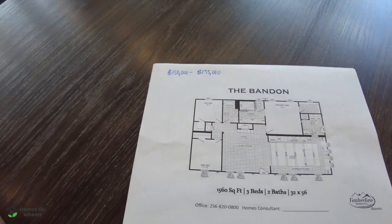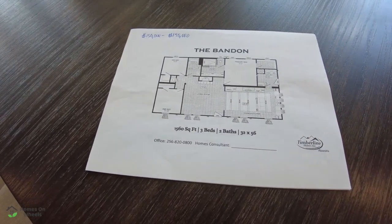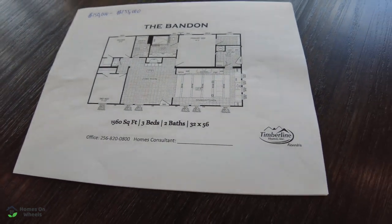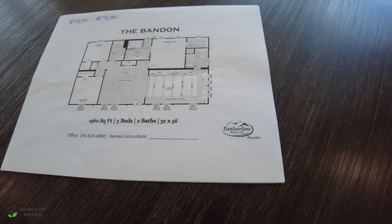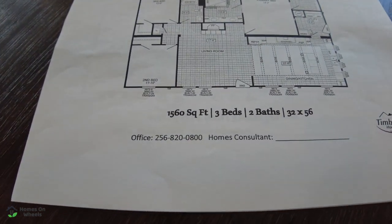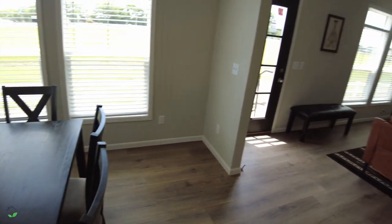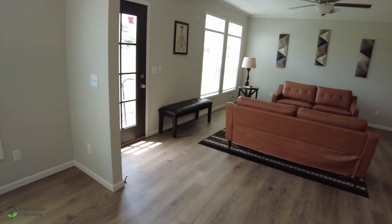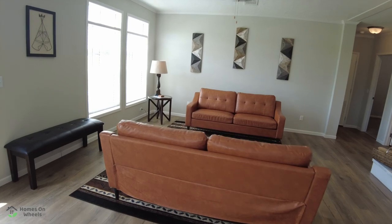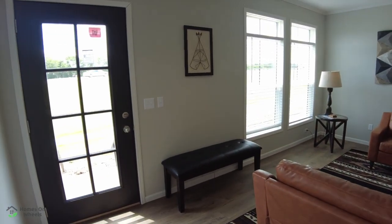It is 1,560 square feet, three bedrooms, two baths, 32 by 56 feet. Again, Timberline Homes here in Anniston, Alabama. There is their phone number and we're going to have everything in the description box below if you want to contact them. This price is subject to change if you watch this video a year or two from now, so be sure to contact them for the most recent pricing and any customizations you'd like to make to this home.